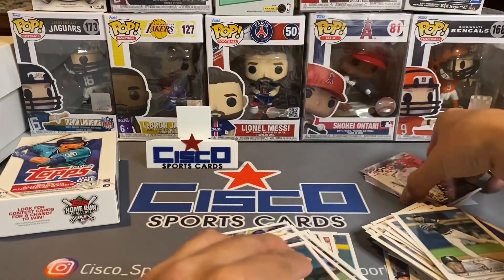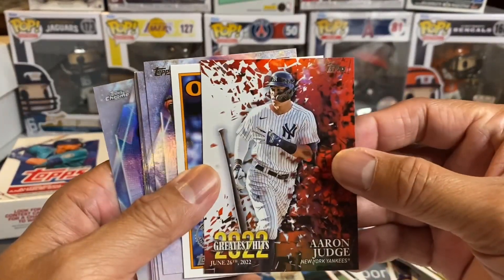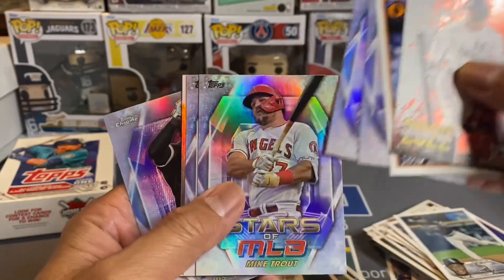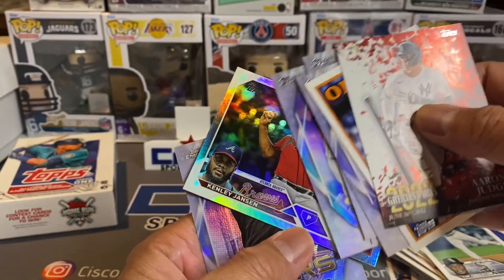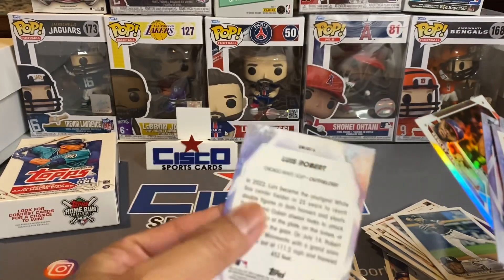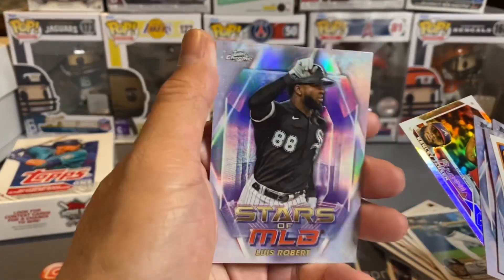So there you have it. Looking at the highlights — the Judge cards are nice, I like the Judge cards. It's a good Ripken there. Stars of the MLB, not too bad. Look at this — Kenley Jansen. Then we've got this Francisco Lindor — it's more of a refractor type feel.